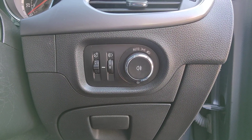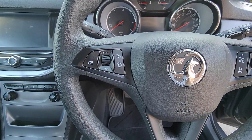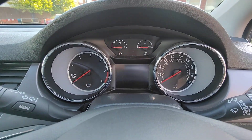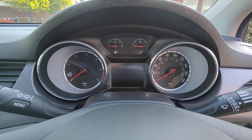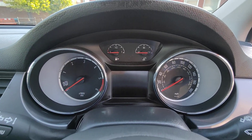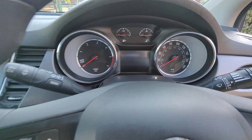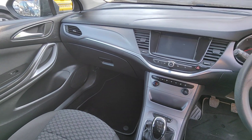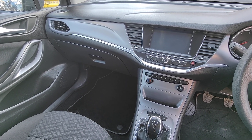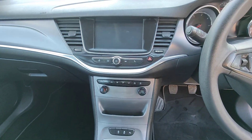The car also benefits from automatic headlights, in addition to cruise control and Bluetooth. There's a really nice, simply laid-out dashboard. You've got your rev counter and speedo as the larger dials on the outer edges, and at the top centre your fuel and temperature gauges with a little digital display in the middle.